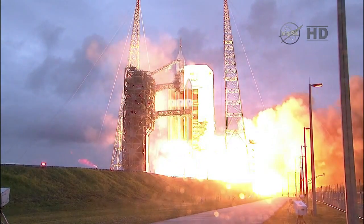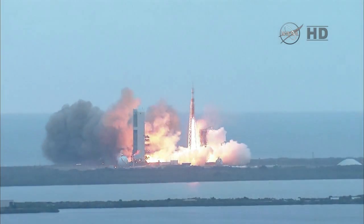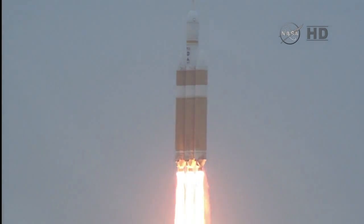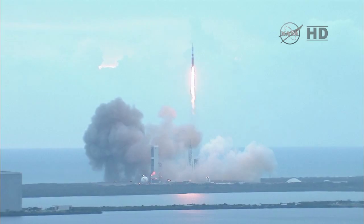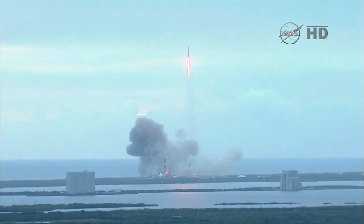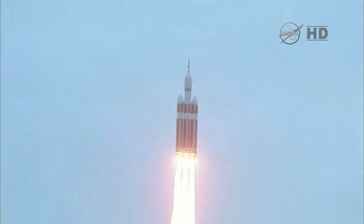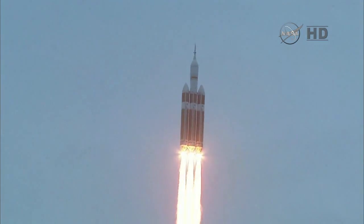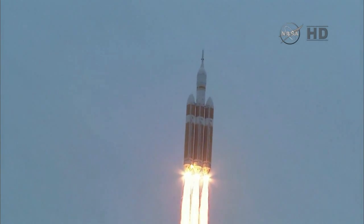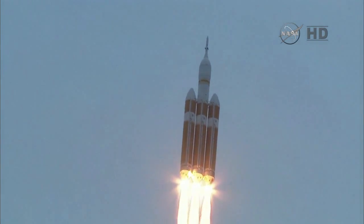Liftoff at dawn — the dawn of Orion and a new era of American space exploration. Good engine control in the first stage, passing 25 seconds. Velocity 1,341 feet per second, passing 31 seconds, still looking good. Good engine control, good chamber pressure in all three boosters in the full power mode — 40 seconds in.